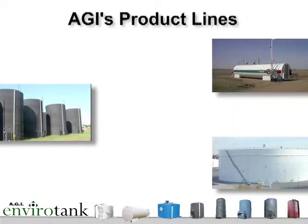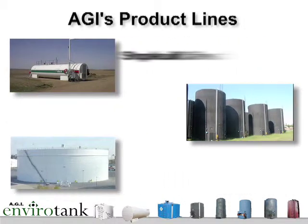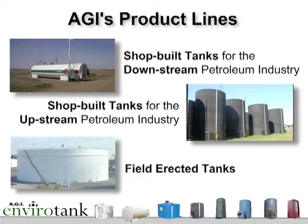Let's talk about our products. We organize our product lines into three divisions. Division one: shop-built tanks for the downstream petroleum industry. Division two: shop-built tanks for the upstream petroleum industry. And division three: field-erected tanks. Because every industry and every customer has their own needs, AGI customizes our products to suit your application.